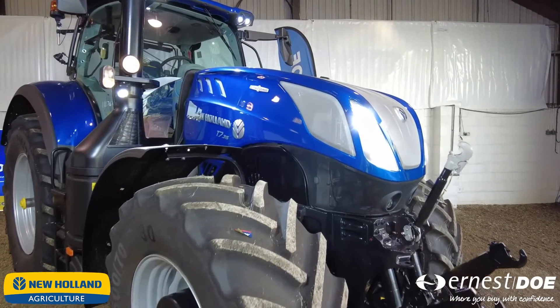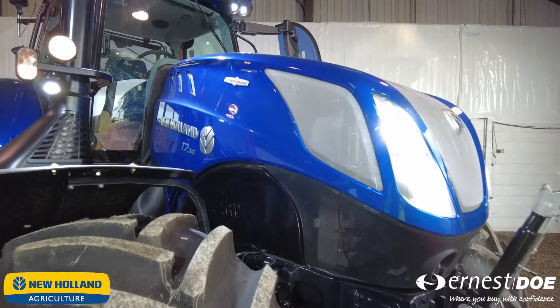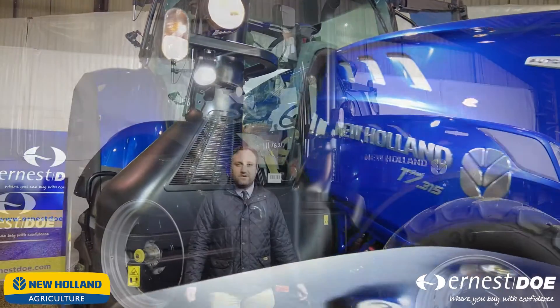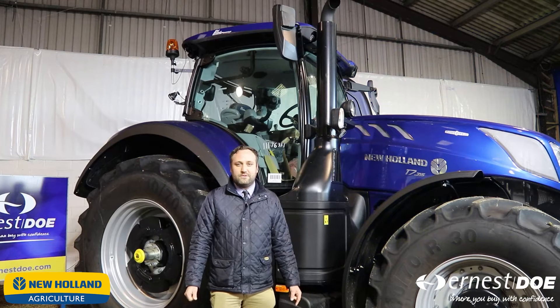You can have it from 315 horsepower down to 275 horsepower. It is available in the Maserati blue colour, as you can see behind me, or the standard New Holland blue and white.